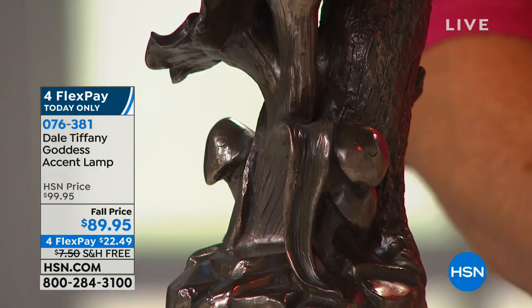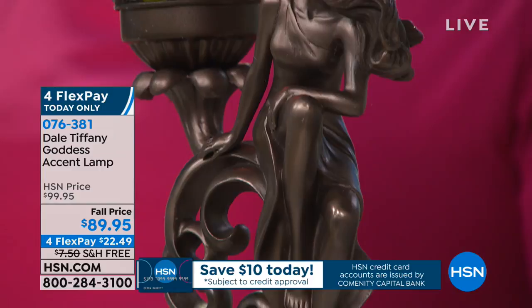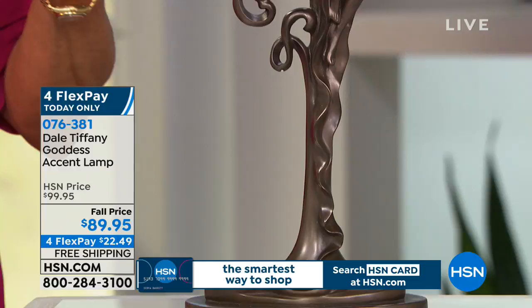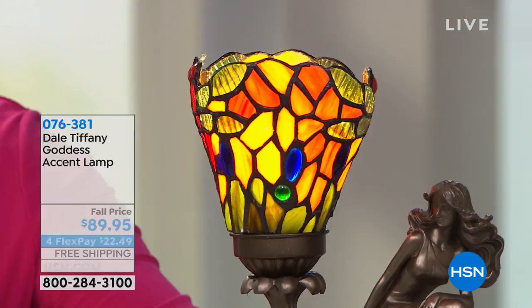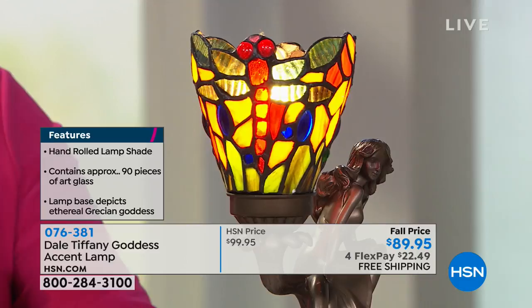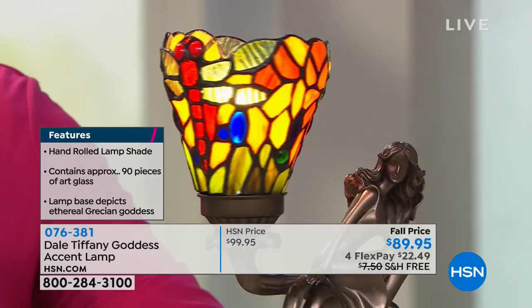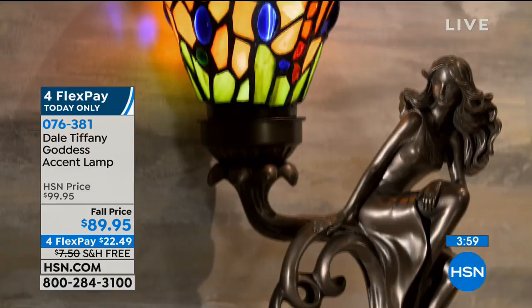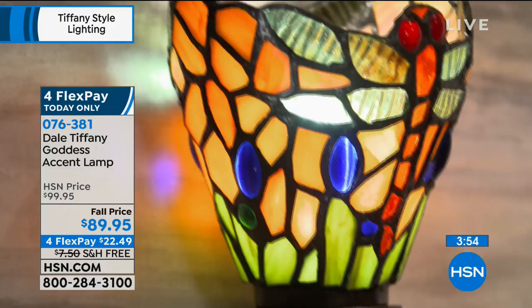The other choice is the dragonfly goddess. Similar in style but yet completely different. It's a little more elegant — this piece is very elegant. It looks like a goddess with her long gown draping down, and she has the dragonfly shade. When you think of Tiffany, you think of dragonflies, with the red bodies and the red eyes. This piece has 90 hand-cut pieces in it, and since every one is hand cut individually, no two pieces will be alike.